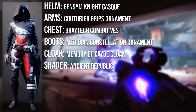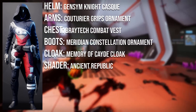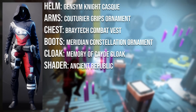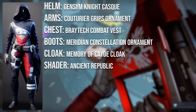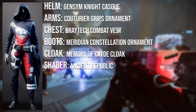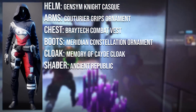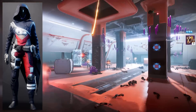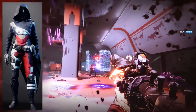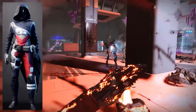The helmet is the Gens of Night Cask from Iolm packages, though it will be sold by Xur this season. The arms are the Couturier Grips from Season of the Chosen Eververse. The chest plate is the Braytech Combat Vest from Mars packages, also to be sold by Xur this season. The boots are the Meridian Constellation ornament from this season's pass. The cloak is the Memory of Cayde Cloak from Lore Tiangrams. The shader over the entire set is Ancient Republic from the Eververse archive shader bundle. Congratulations KGBinx on winning and getting your first title.